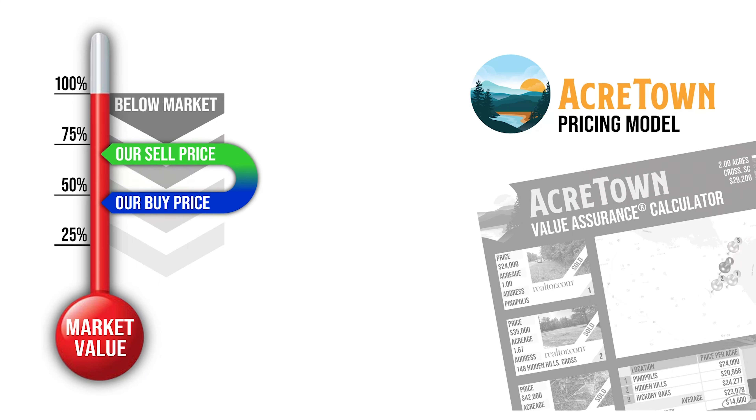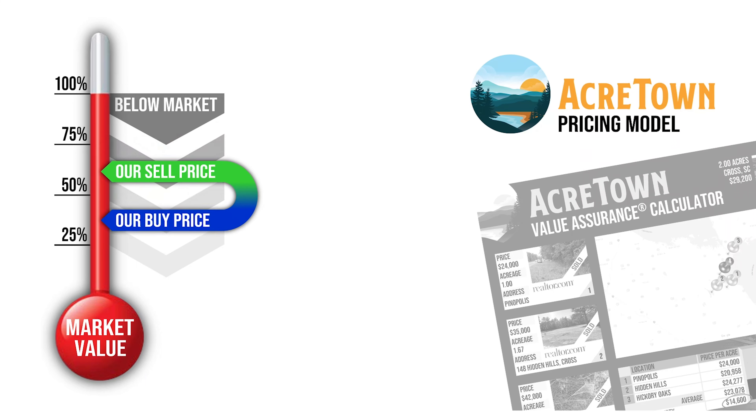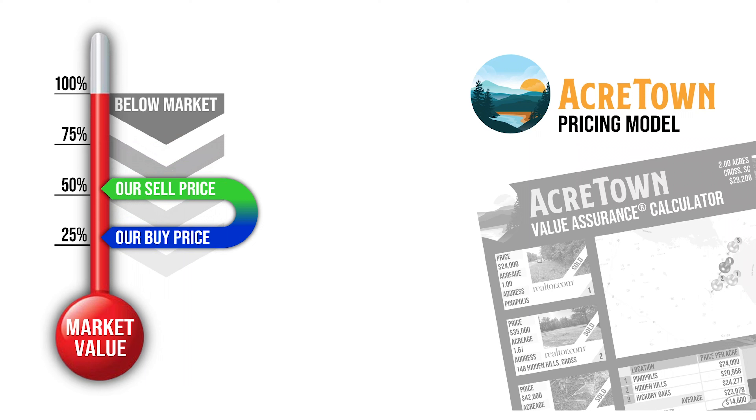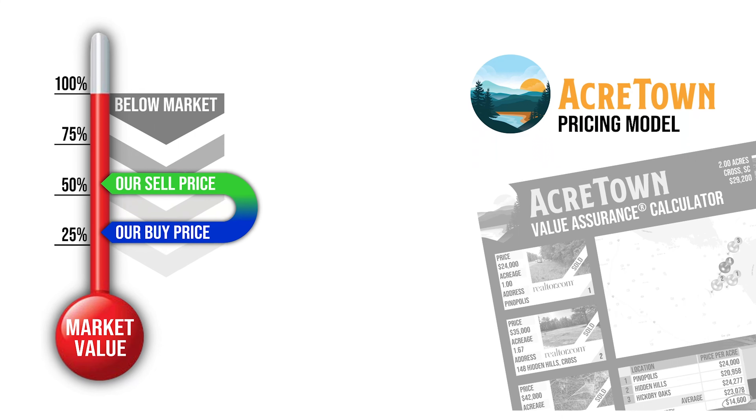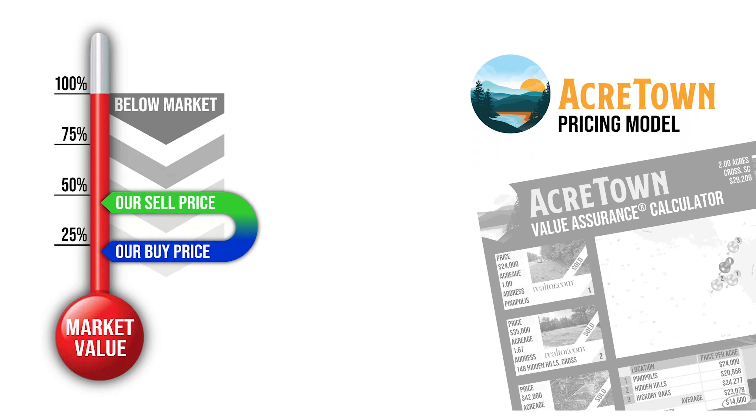We sell land quickly by pricing it below the market. How can we always do that? Well, the magic is in our proprietary acquisition system that finds these special deals so we can buy land at absolute rock-bottom prices. In turn, we pass these savings on to our customers and everybody's happy.